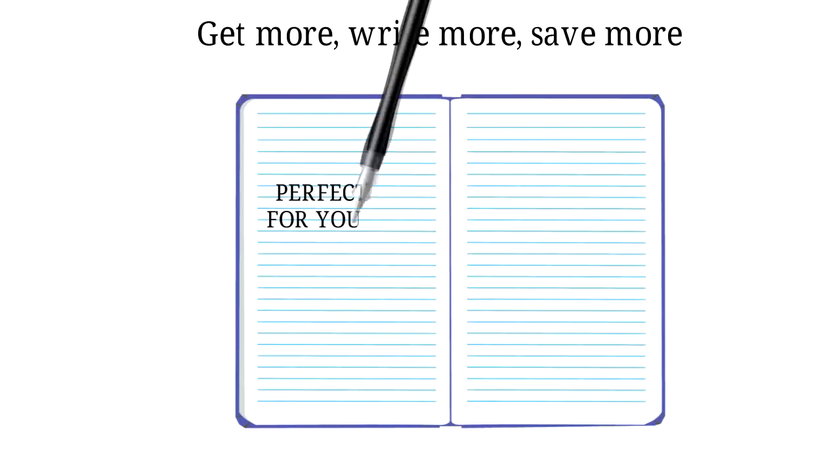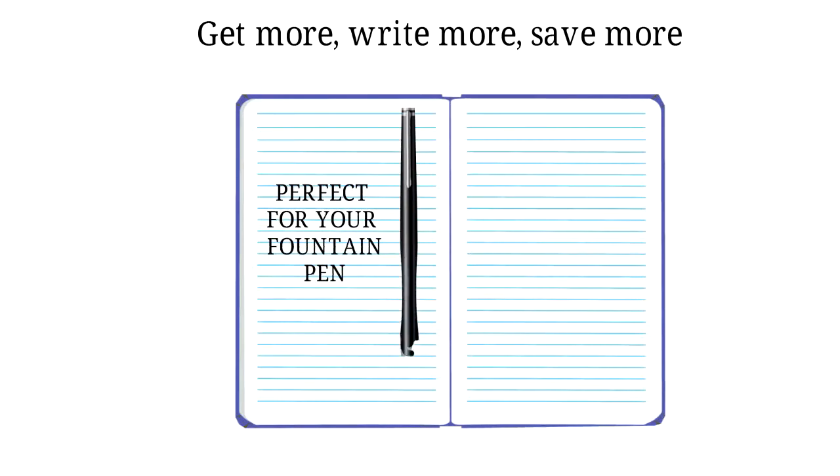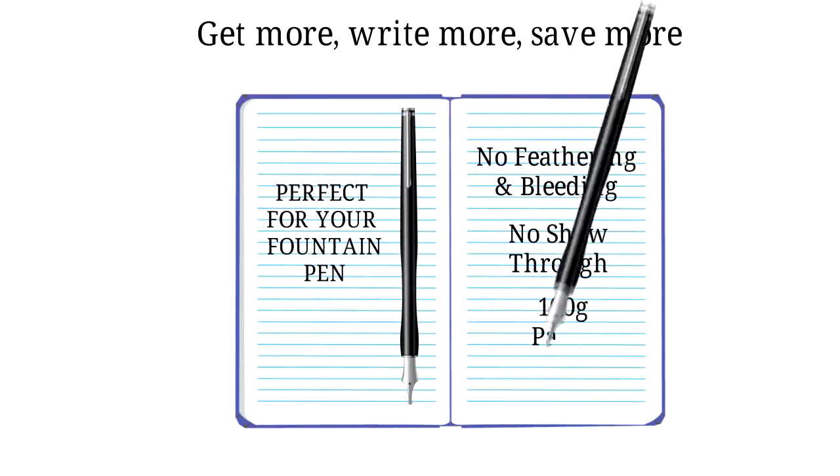1. Perfect for your fountain pen. Excellent for fountain pens and ink. No feathering and bleeding. No show through. 100 gram paper.